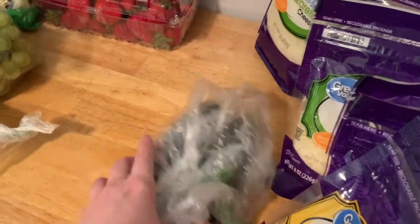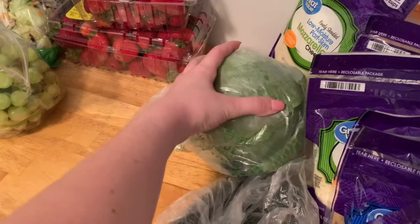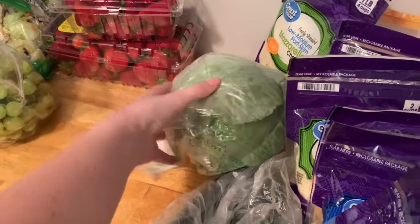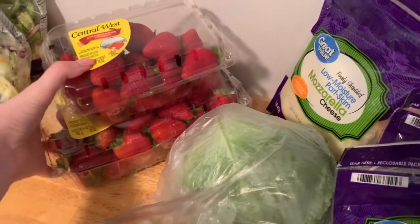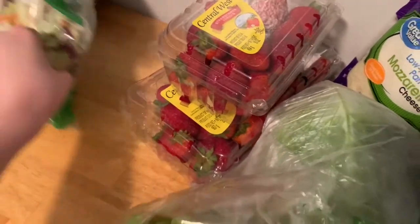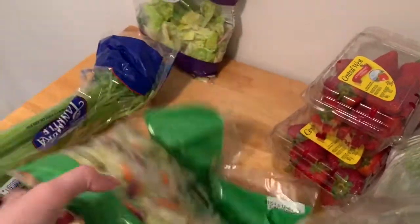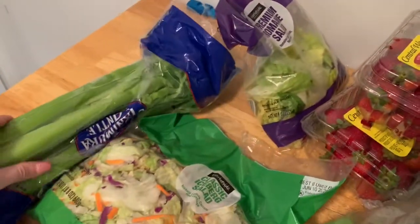I got two cucumbers for my salads. I got a head of cabbage — I'm going to be making stuffed cabbage rolls. I was going to make them with my last weekly meal plan and I didn't end up doing it, so I had to get a new cabbage. I got some green seedless grapes. I got two pounds and a one pound of strawberries. And then I also got some iceberg lettuce blend for quick easy salads, some romaine, and then some celery. That is it for my refrigerated items.